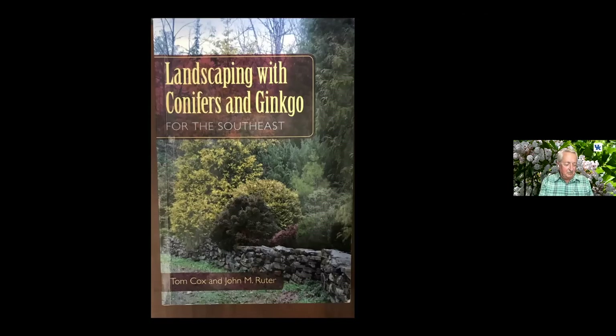Dawn redwood is not in this presentation, but it's one of my favorite plants, and I'm getting weary of the Japanese beetles bronzing it to death. When you have a 40-foot tall tree, it's really ugly with Japanese beetles. They also include ginkgo as a conifer. John Reuter is a professor at the University of Georgia, and Tom Cox is one of the leading collectors of evergreens in the world, housed in Georgia with a fabulous garden.